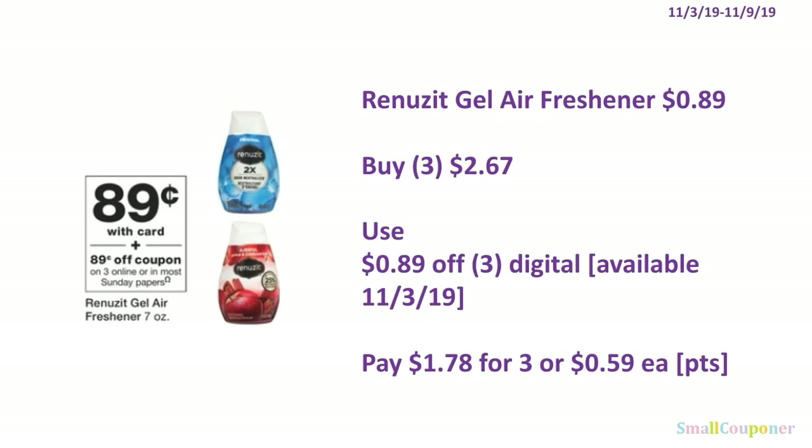The Renuzit gel air freshener is $0.89. You'll buy 3 for $2.67. Use the $0.89 off 3 digital, available on November 3rd, 2019. You'll pay $1.78 for 3, or $0.59 each. You can use your points here — this is neither a buy nor spend deal.